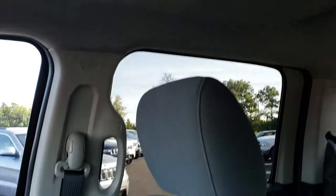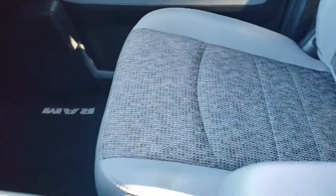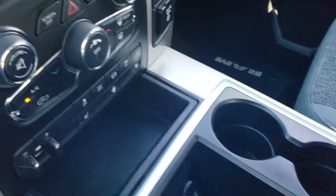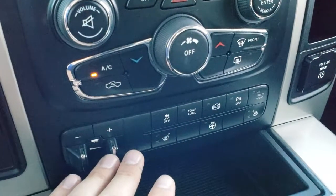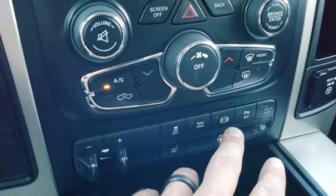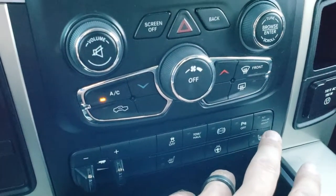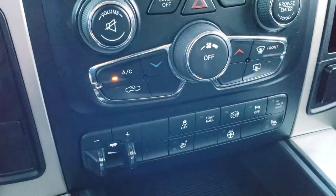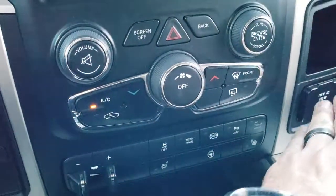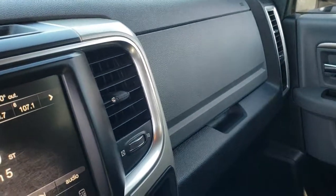Up here are your HomeLink and power sliding rear window buttons. The headliner is nice and clean — no rips or tears. The passenger seat is just as nice as the driver's seat. You have the center console, with heated seat and heated steering wheel buttons down there as well. There's a factory brake controller, stability control, factory exhaust brake, and you can set an alternate trailer height so the rear suspension can auto-level to whatever trailer you're pulling. It also has a 115-volt, 150-watt plug-in.